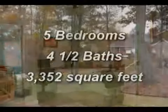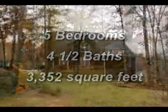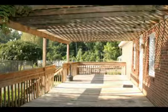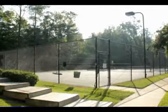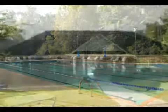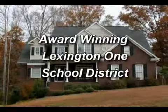This home has five bedrooms, four and a half baths, and 3,352 square feet, plus great community amenities including a clubhouse, a large deck on the back of the clubhouse, tennis courts, a playground area, a swimming pool, and cabana. It's also close to Lake Murray, convenient to shopping, and in the award-winning Lexington One School District.